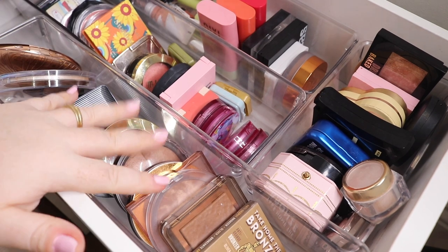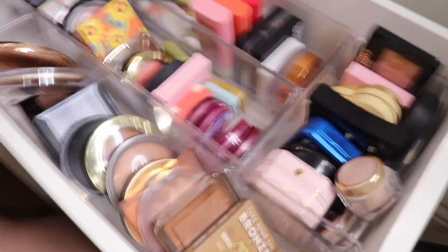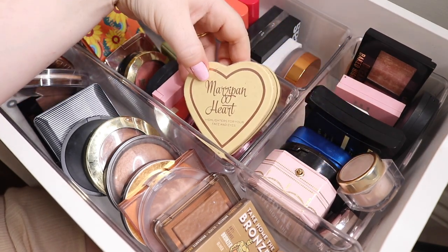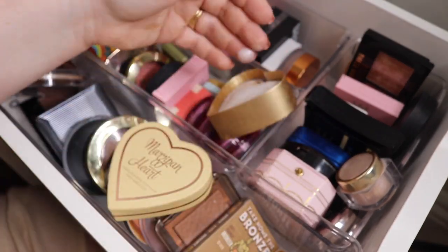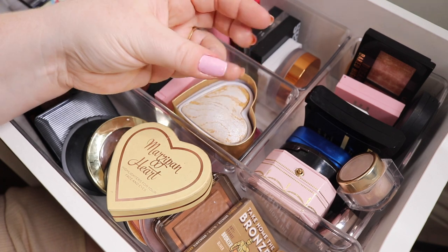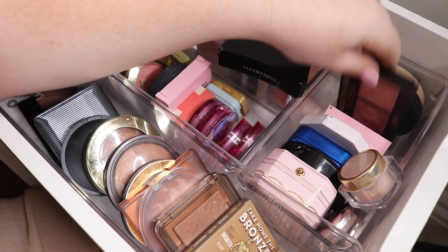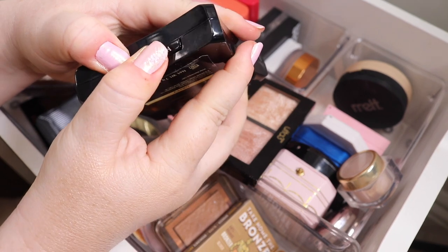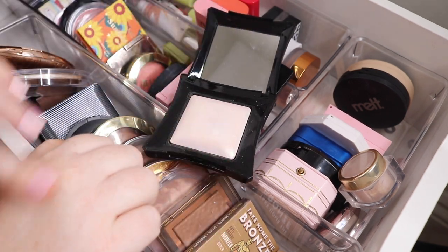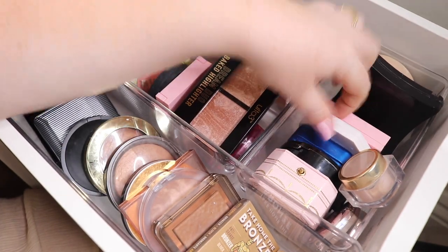Here we have highlighter, bronzer, blush, and then all cream. I'm going to start with highlighter because I know I'm just not that happy with my highlighter collection. One I definitely want to get rid of is this one — it's bulky and I don't really use it. It's from iHeart Revolution, the Marzipan Heart. It's actually really pretty but it might just be a little bit too icy — it's like white. So I'm going to pass this one along. Some others I love, and Kylie's new so I don't let go of that one.